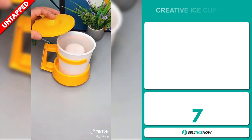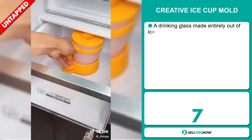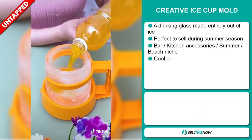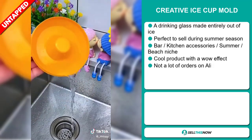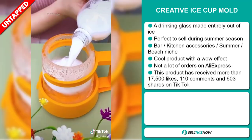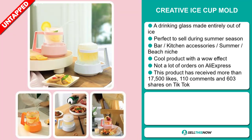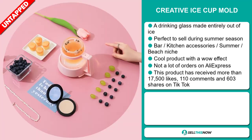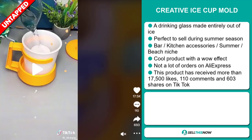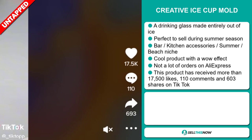Our next product is the Creative Ice Cup Mold — a drinking glass made entirely out of ice, and it's perfect to sell during the summer season. It falls under the bar kitchen accessory, summer beach niche market. It's a cool product with a wow effect and we also think it has a lot of untapped potential. So far, there haven't been many orders on AliExpress, so you could definitely take advantage of this. This product has received more than 17,500 likes on TikTok.